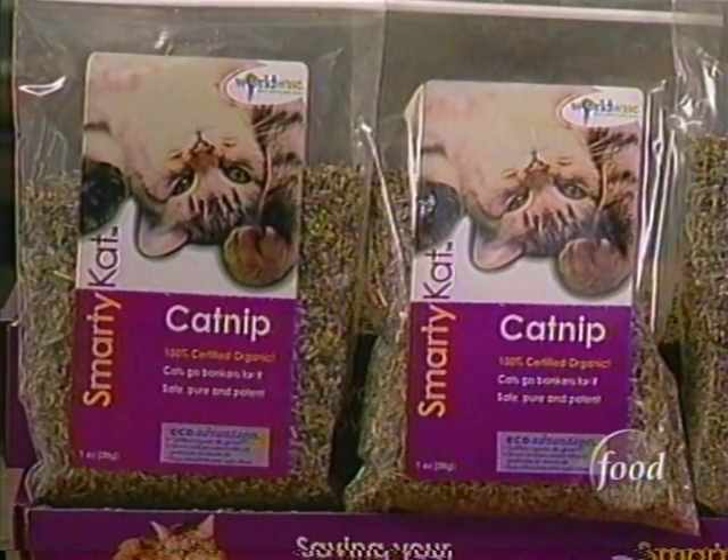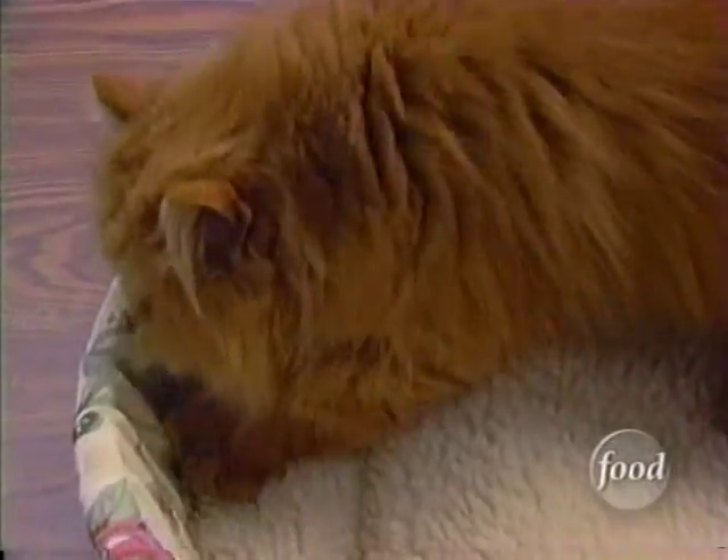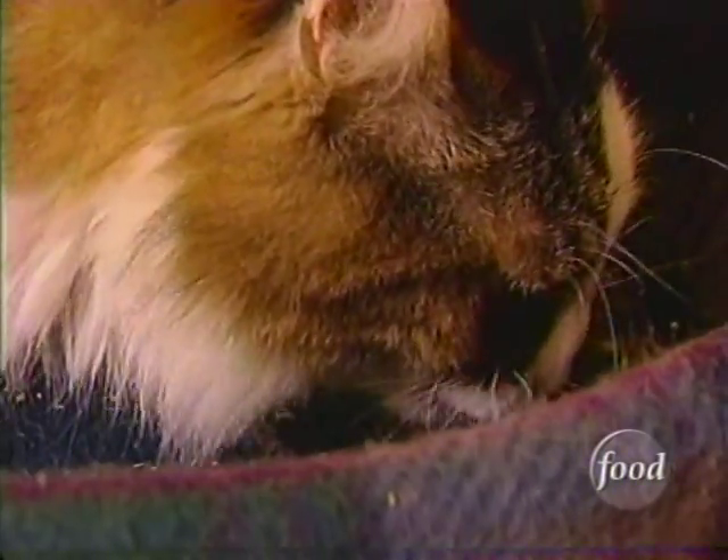It's the scent of the oil in the plant that makes catnip the purrfect-smelling treat. While most kitties sniff, others chew, releasing more of that sacred scent.